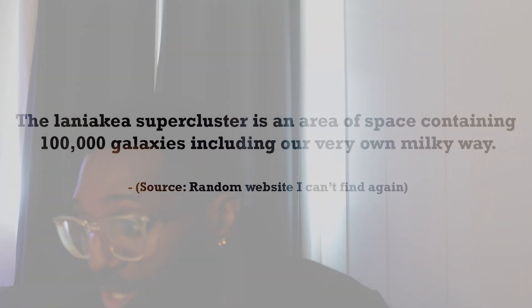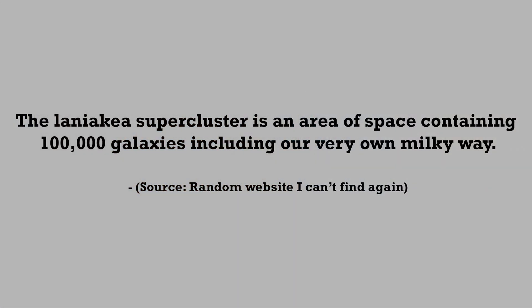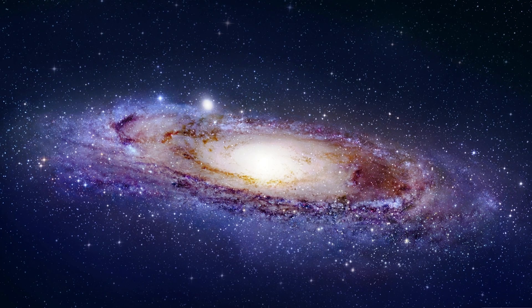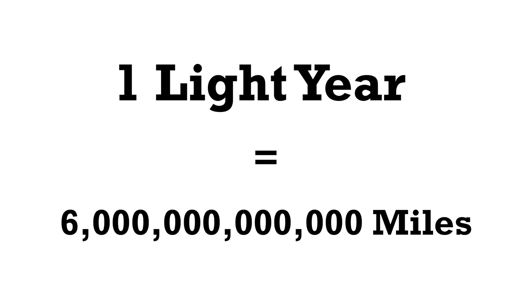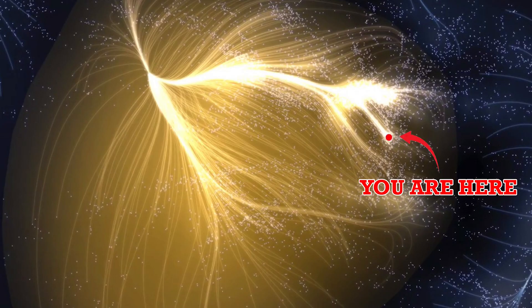I have no idea what the Great Attractor is — do I look like Neil deGrasse Tyson? When I say it's pulling everything, I mean the Laniakeia supercluster. The Laniakeia supercluster is an area of space containing a hundred thousand galaxies, including our very own Milky Way. The Milky Way is a hundred thousand light years across, and one light year equals six trillion miles. So the Laniakeia supercluster is unimaginably big — and all of it is being pulled by the Great Attractor.